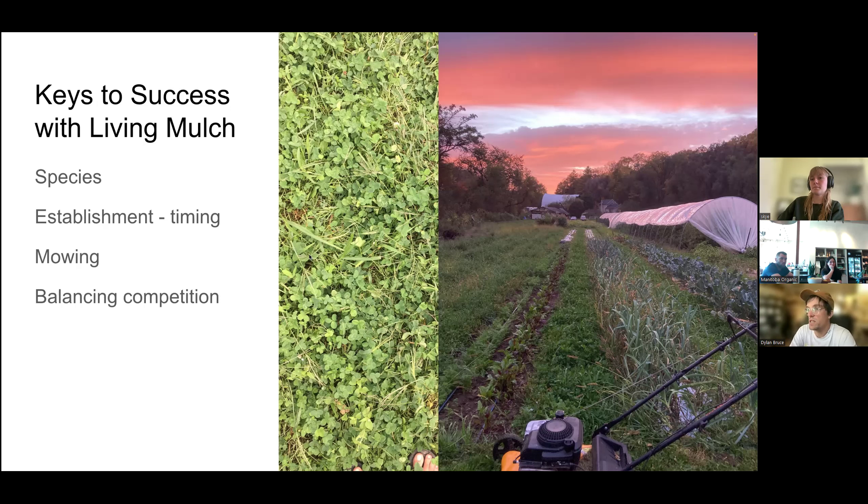I like this picture of the dutch white clover because it shows that you really have to know your weeds before you choose your species. What you see here is a lot of crabgrass mixed in with the dutch white clover, still setting a lot of seed — obviously not good. The crabgrass sets seed at the same height as the dutch white clover grows, so you can't mow low enough to manage it. Versus something like lamb's quarters or an amaranthus species, whose growth habit is much easier to manage with mowing.